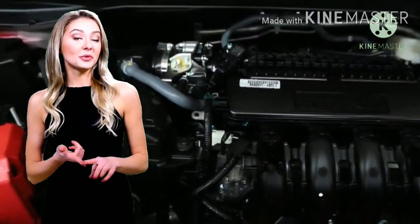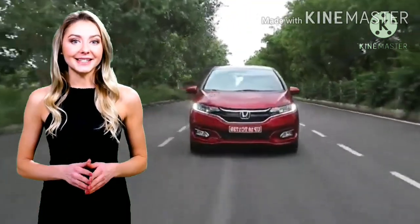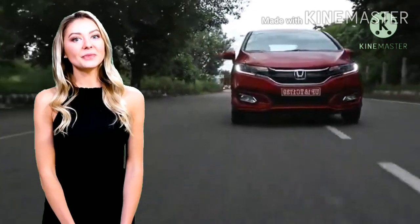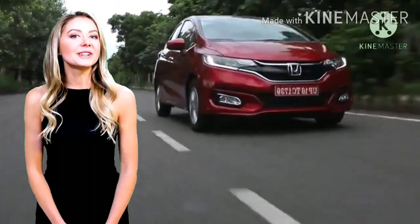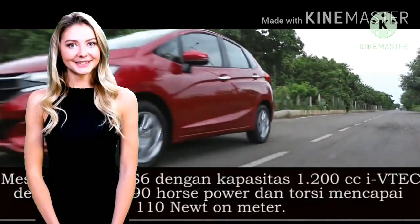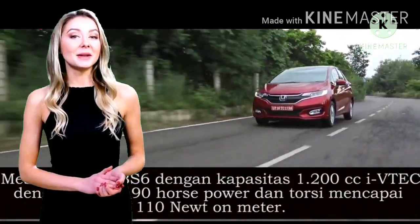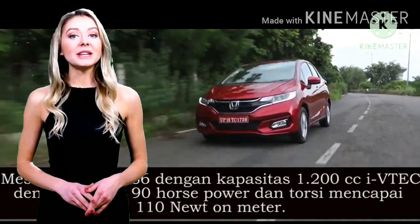Mesin Honda Jazz 2020. Ngomongin soal dapur pacu, ternyata Honda Jazz 2020 ini mendapatkan ubahan dapur pacu yang cukup signifikan. Di mana Honda mengikuti regulasi baru soal emisi yang lebih rendah, Honda Jazz di India kini tak lagi menggunakan mesin berkubikasi 1.500 cc. Namun digantikan dengan mesin berkode BS6 dengan kapasitas 1.200 cc, i-VTEC dengan tenaga 90 hp, dan torsi mencapai 110 Nm.